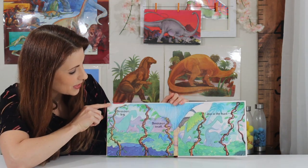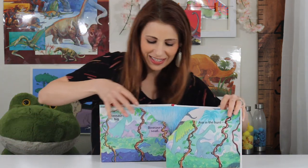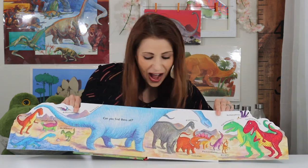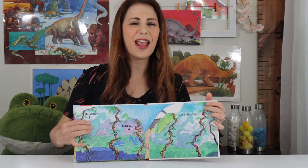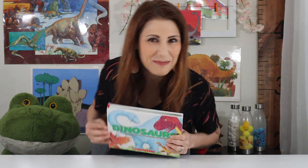Dinosaurs big, dinosaurs small. Join in the hunt — can you find them all? Look at all those dinosaurs. What a great book. You wait right there, I'm going to put this back on my bookshelf.